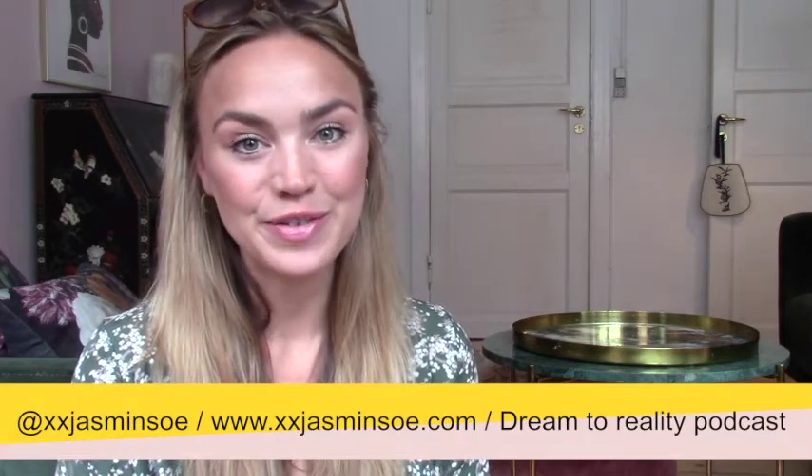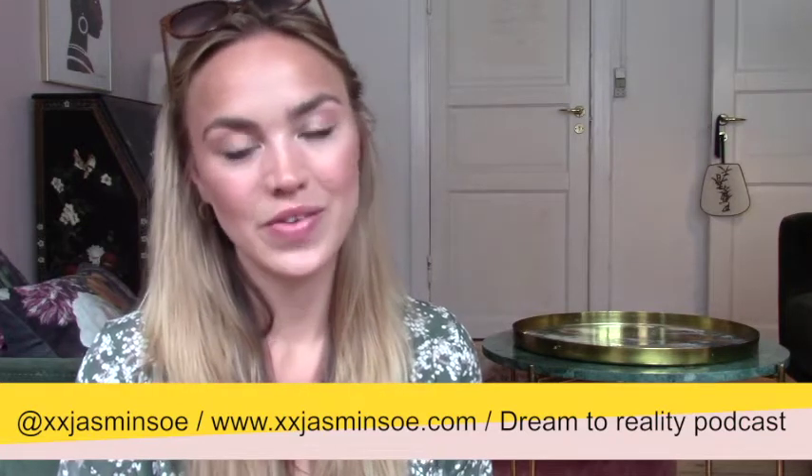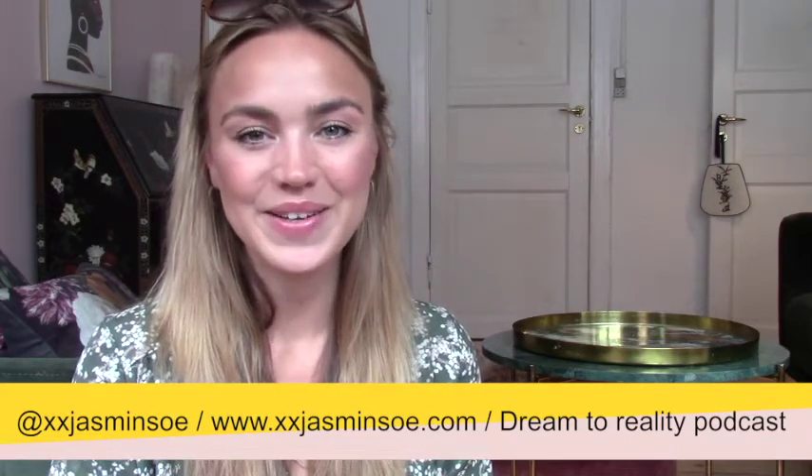I really hope that this video made a lot of value for you and see you in the next video. If you liked this video, then please don't forget to push the subscribe button. See you in the next video.